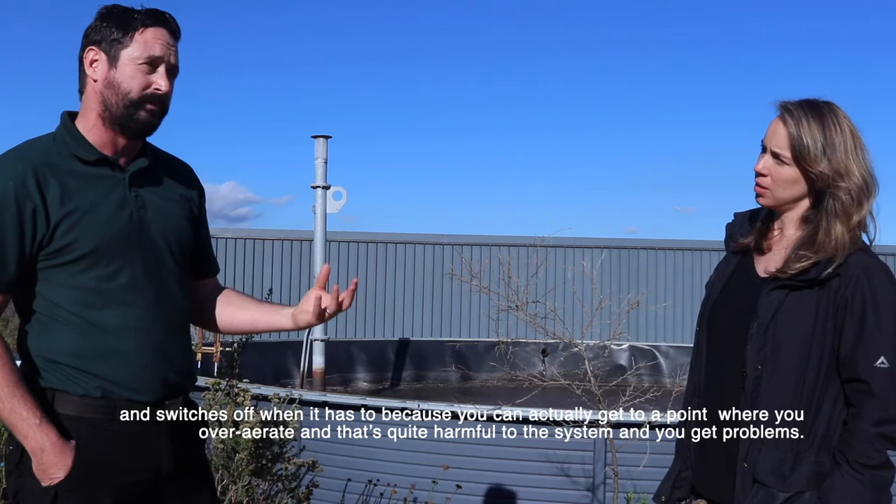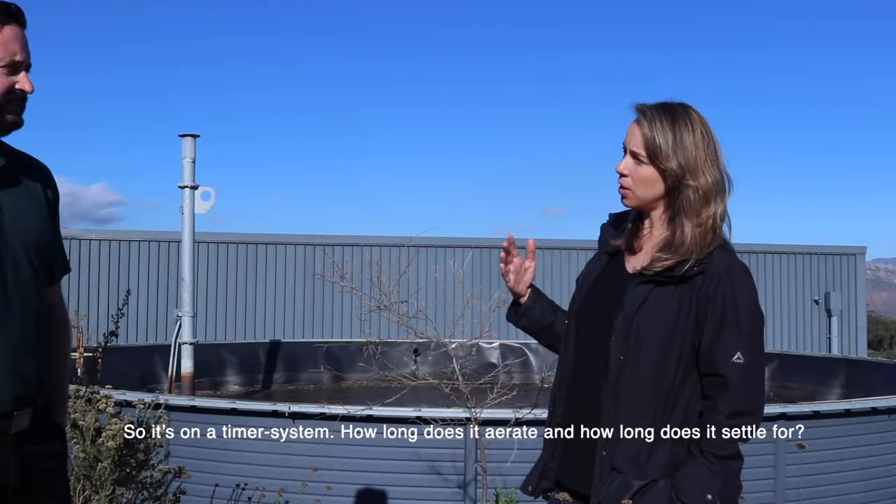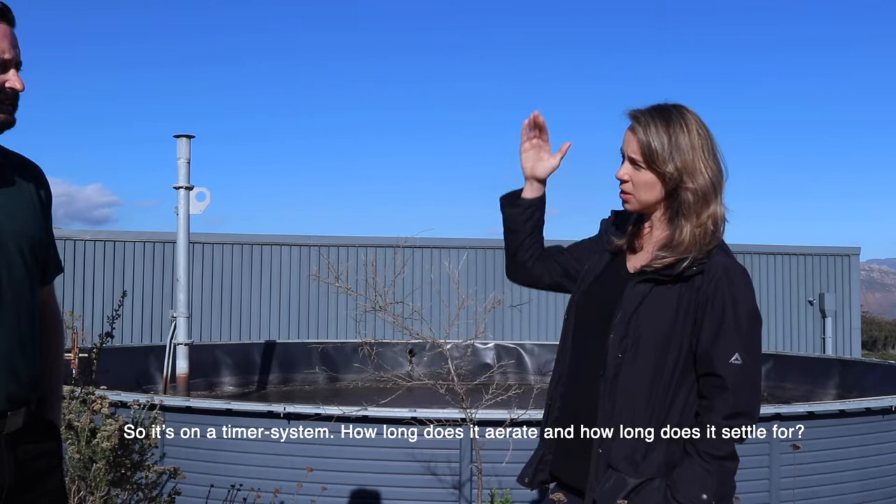You can actually get to a point where you over-aerate, and that's quite harmful to the system. So it's on a timer system. How long does it aerate and how long does it settle? It depends on the time of year.